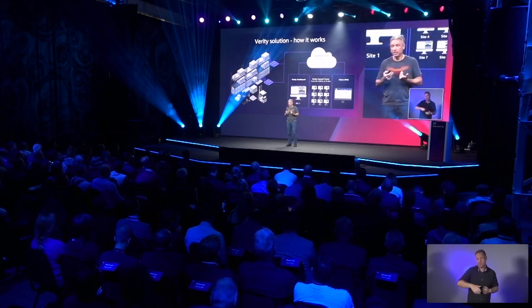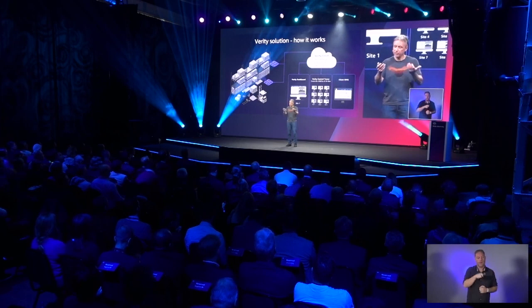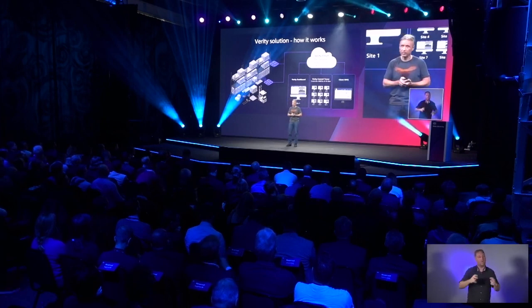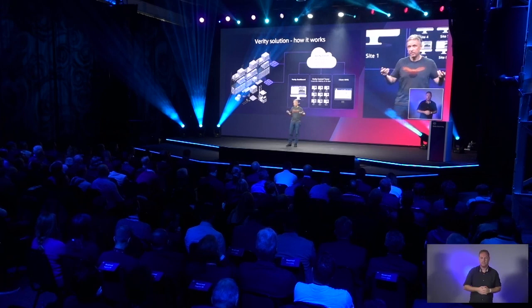Our clients themselves can also monitor our operations via the Verity dashboard, and at the corporate level via the Verity control tower if someone wants to have access across all of the sites. And again, all of this is cloud enabled.